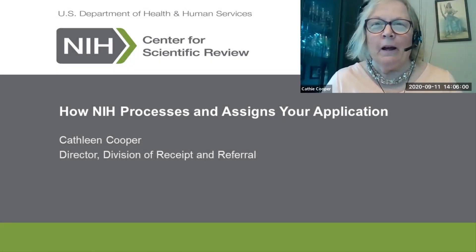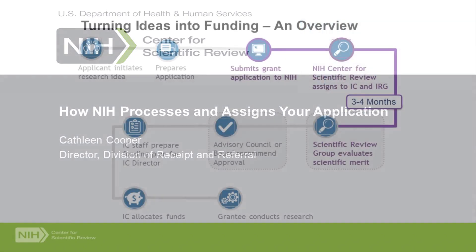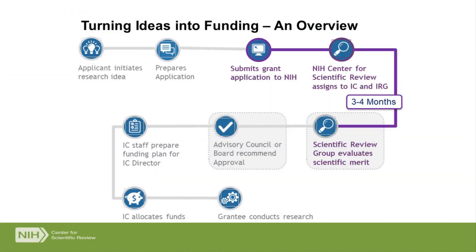Hi, everyone. I'm Kathy Cooper. I'm the director of CSR's Division of Receipt and Referral. Today I'm going to talk about how NIH processes and assigns the applications that you submit to us. I'm really going to focus on just this little part of the pie from the time you initiate your idea to the time you get funding. I'll talk a bit about grant submission, and a lot about how we assign the applications, stopping before the applications actually get to the study section.